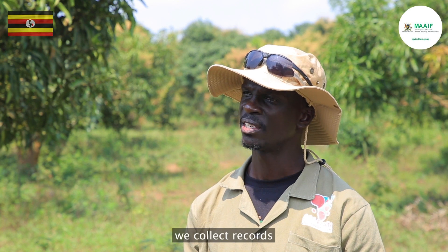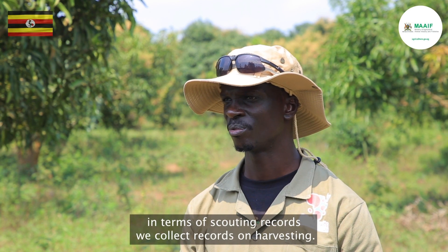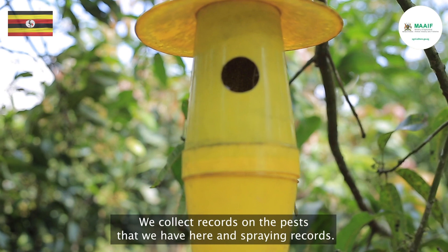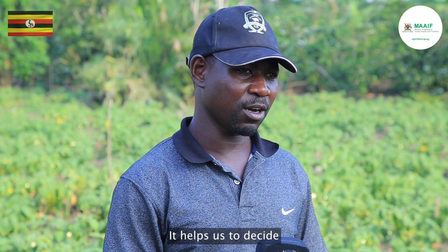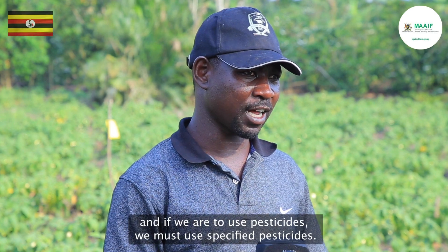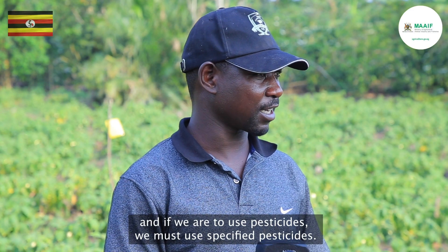We collect records in terms of scouting records. We collect records on harvesting. We collect records on the pests that we have here and spraying records.